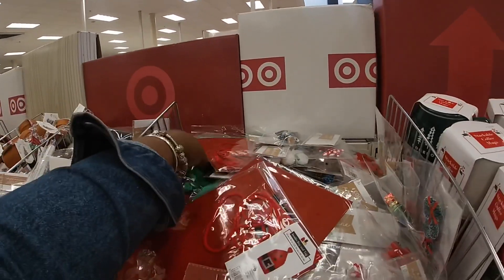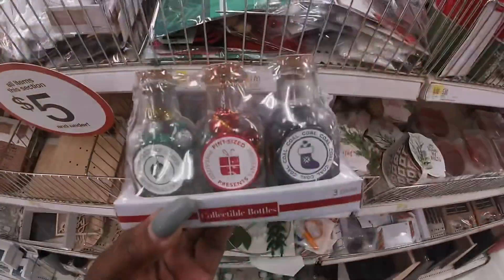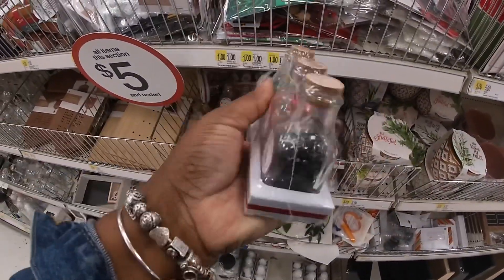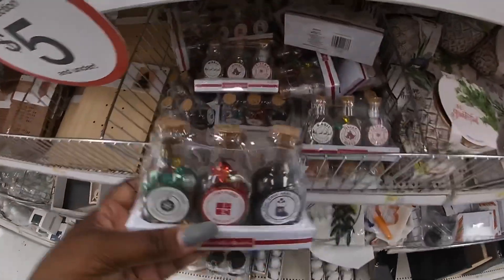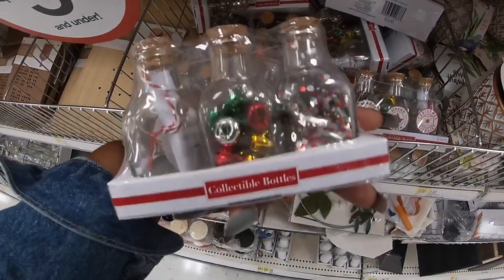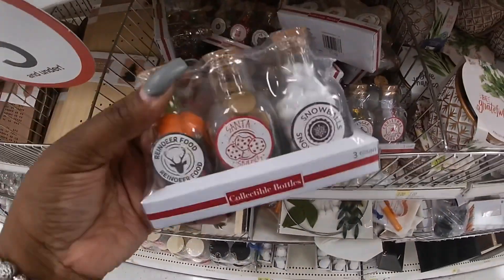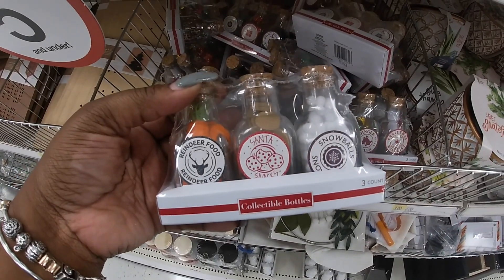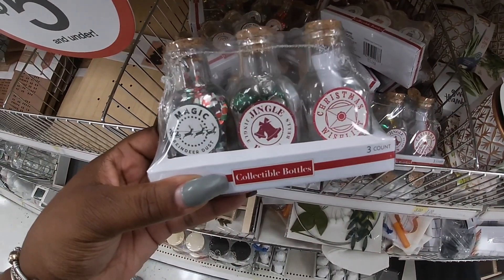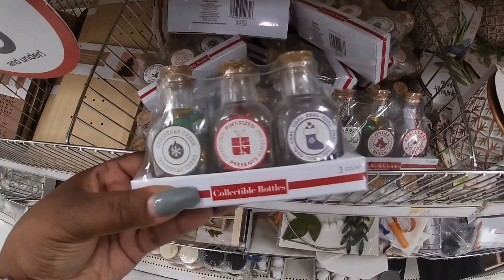I have that one and also the green reindeer. These are cute little collectible bottles — oh, these are pretty, like the little potion bottles that they have for Halloween. These are three dollars. I wonder — are they all the same? No, these have bells and confetti and a little note in them. Oh, that's really cute! Reindeer food, Santa cookies, snowballs.